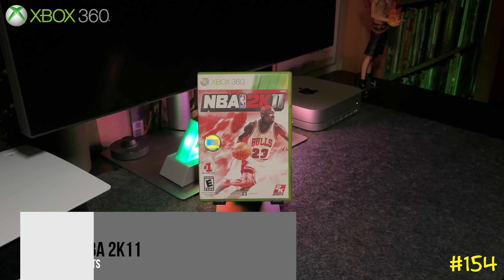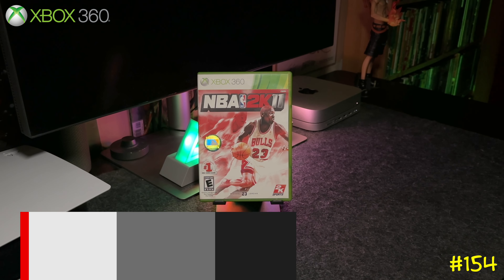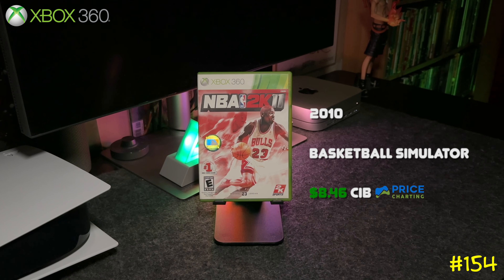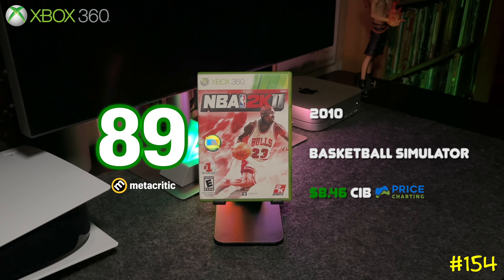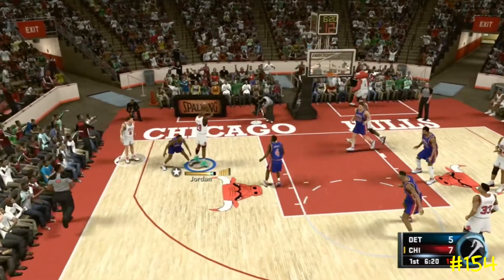Following that we got NBA 2K11 by 2K Sports. This is when they got the rights to feature Michael Jordan — they did this whole Jordan Challenge mode where you play through a bunch of his historic moments. If you're a big fan of Jordan, this is a must-have.